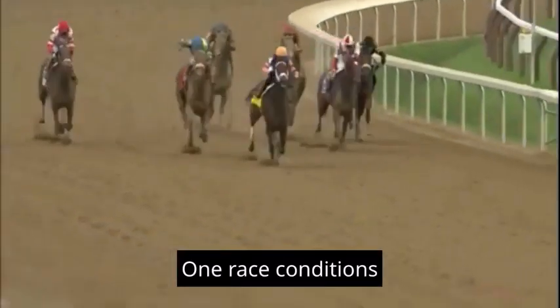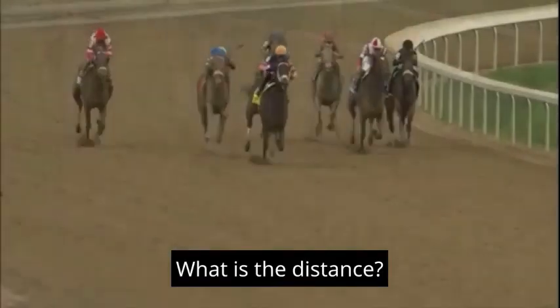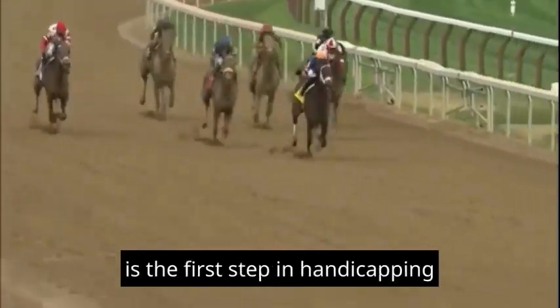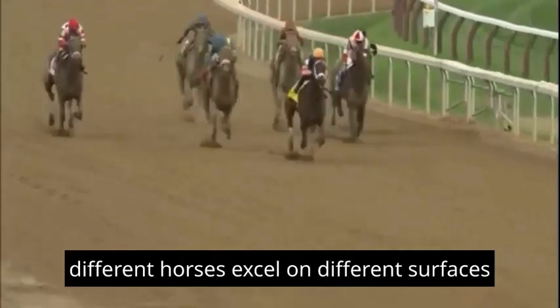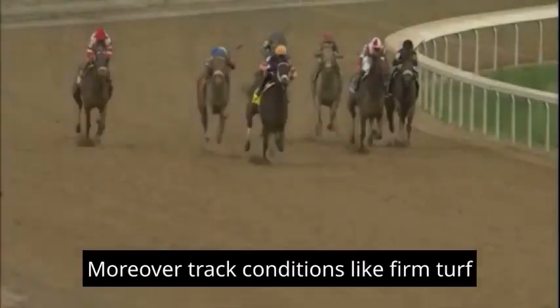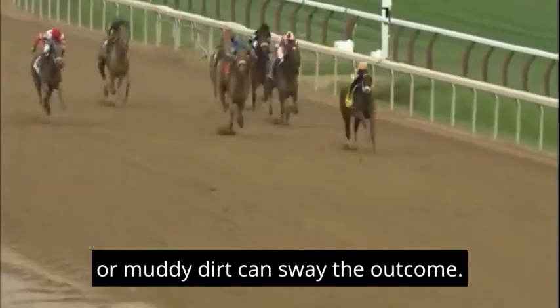1. Race Conditions: Is the race on dirt or turf? What is the distance, and are there any special track conditions to consider? Understanding the specific race conditions is the first step in handicapping. Different horses excel on different surfaces, and the distance of the race can significantly impact a horse's performance. Moreover, track conditions like firm turf or muddy dirt can sway the outcome.